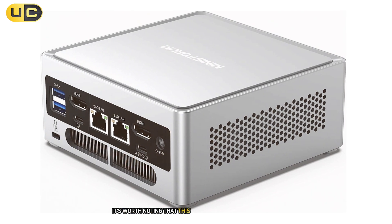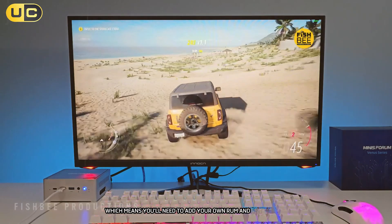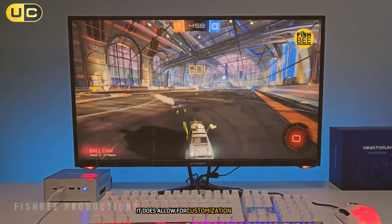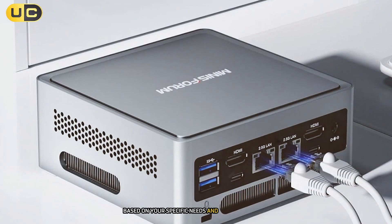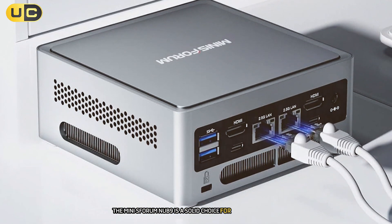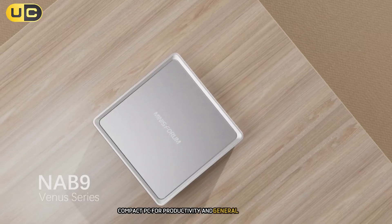However, it's worth noting that this is a bare-bones version, which means you'll need to add your own RAM and SSD. While this might be a drawback for some, it does allow for customisation based on your specific needs and budget. Overall, the Mini Sforum NAB9 is a solid choice for those seeking a powerful, compact PC for productivity and general use.